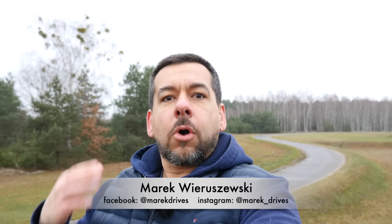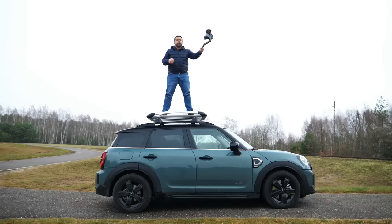Car YouTubers either obsessively buy supercars or they obsessively buy weird cars. This is a Mini Countryman Cooper S All4, but it's not a test car — I actually configured it and I am actually leasing it. Keep watching to find out why.